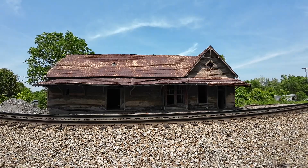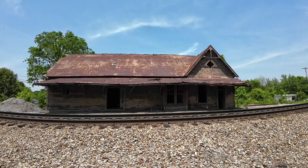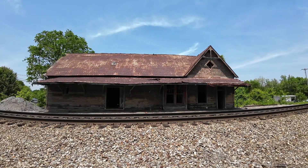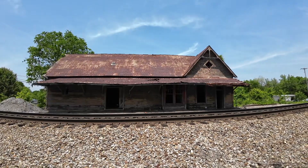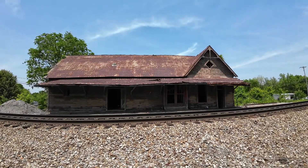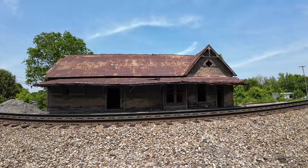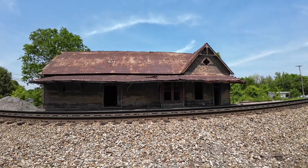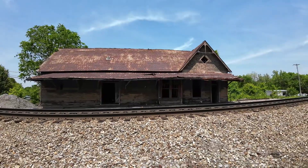Hello friends, this is Don and I am the Appalachian Rambler. Today we are in Limestone, Tennessee. We are located at an old, old train station depot originally built by the Southern Railroad.